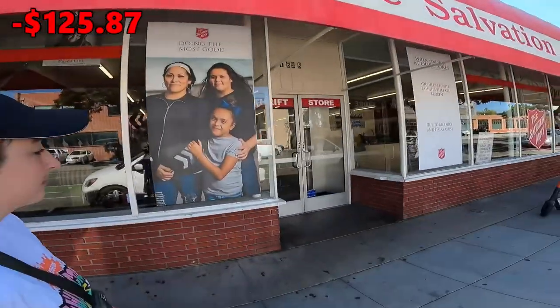Our next stop is a Salvation Army — and it's also a boutique, so they'll probably have some really good items but it might be expensive. That's the tough part about thrifting in big cities: it's hard to find that perfect mix of good items at good prices. We'll try it out.